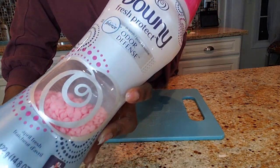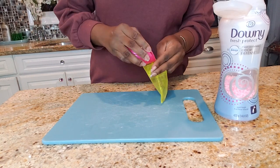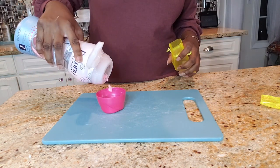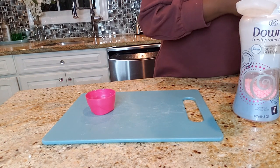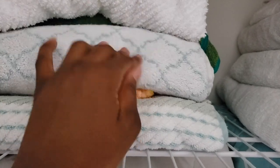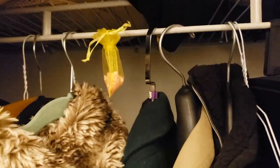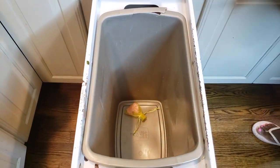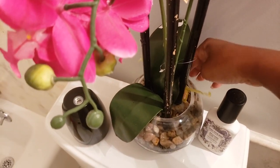These little Downy beads are everything. I put a little bit of the Downy beads in small little mesh pouches that I got from Amazon — you can also find them at your local dollar store — and place them in my linen closet, my coat closet, in the sock drawer, sometimes but not all the time, at the bottom of my garbage can, and in my downstairs bathroom.